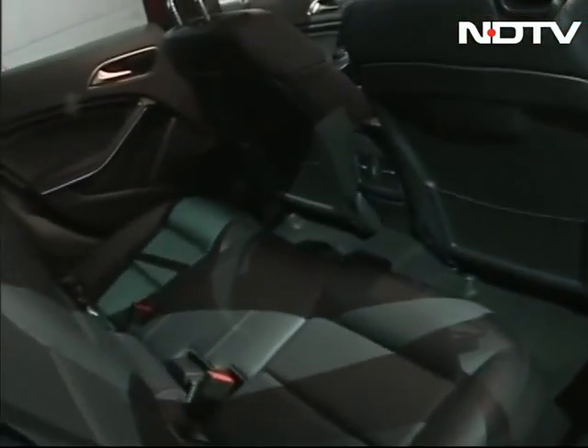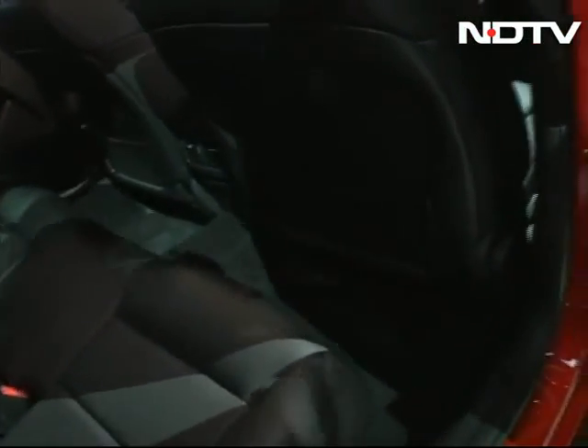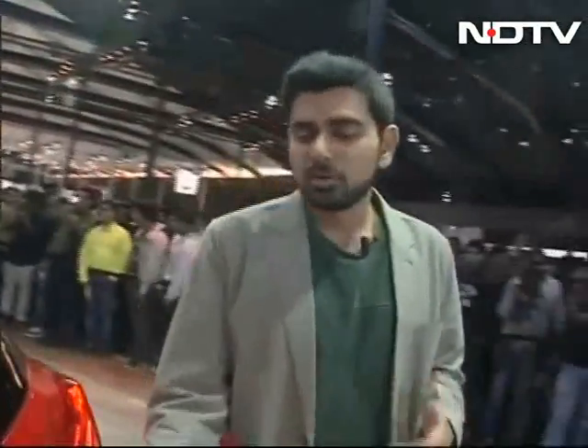Reasonably good rear legroom — that's the part of the story which we didn't really pick up on the concept car we showed you before, and that's the part I like, because a lot of families who want to buy this car will look for that kind of space.